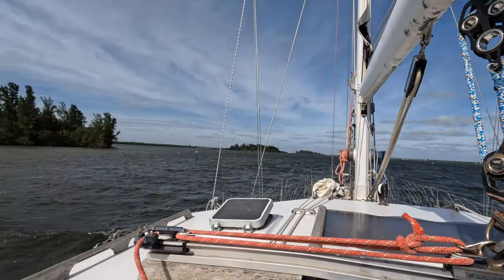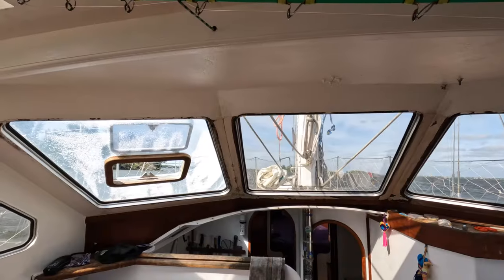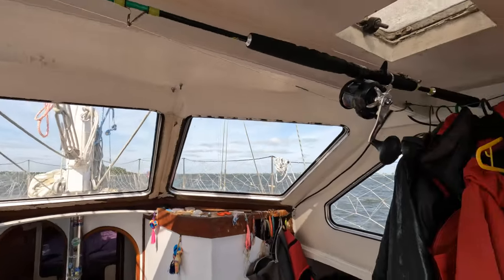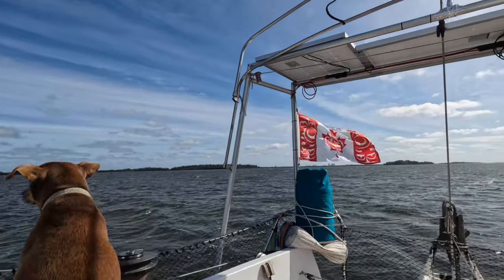This is a familiar sight since we've entered U.S. waters — sitting and waiting for a northerly wind to pass us by. We could motor into it, probably make about two knots with our engine, but we don't want to.